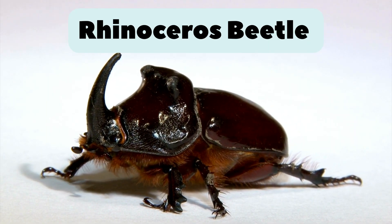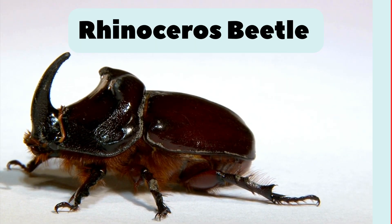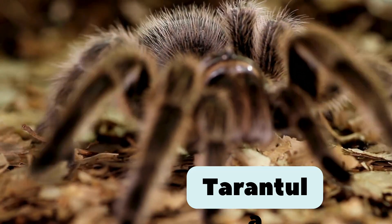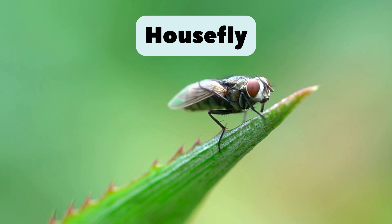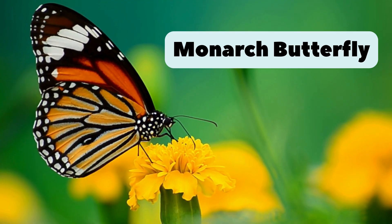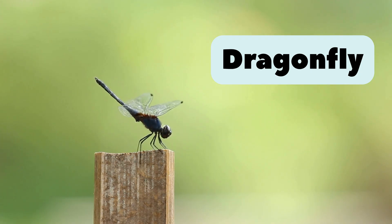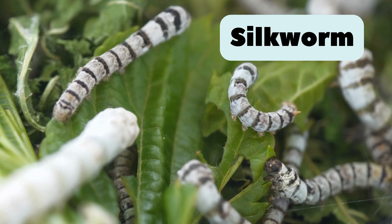15. Rhinoceros Beetle. Strong beetle with a horn like a rhino. Can lift 800 times its weight. 16. Tarantula. Big furry spider. Scary but gentle. 17. Housefly. Small flying insect. It loves sweets and food crumbs. 18. Monarch Butterfly. Famous orange butterfly that flies thousands of miles. 19. Dragonfly. Flies fast near water. Eats mosquitoes and has large, colorful wings. 20. Silkworm. Makes silk used for clothes. Lives on mulberry leaves.